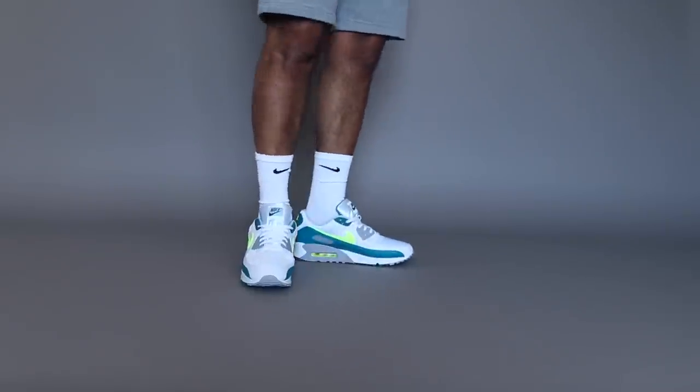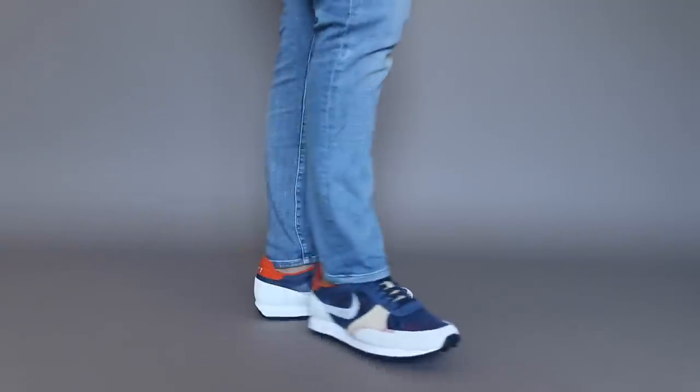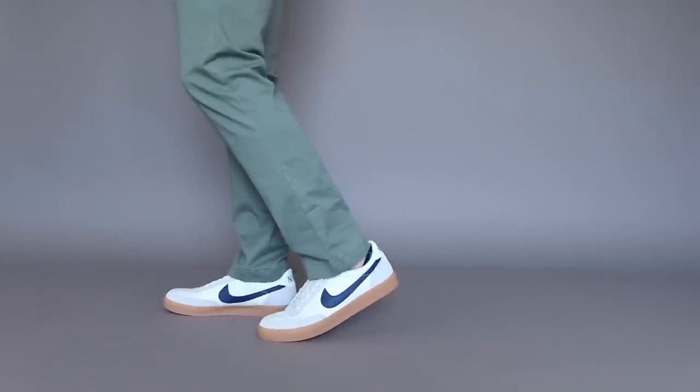There are tons of great summer styles you can pick up from Nike for 2021, and in my humble opinion I've shown you several of the best. Let me know which sneakers caught your eye, and don't forget — I'll leave a link in the description so you can grab one or two for yourself.